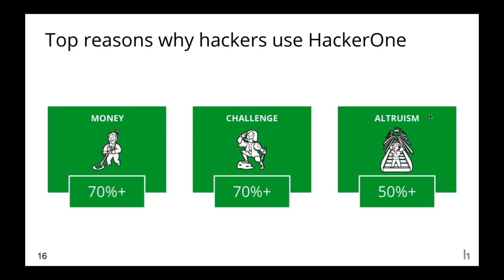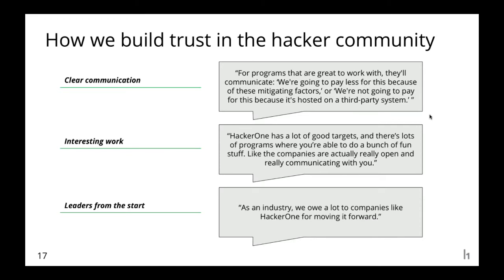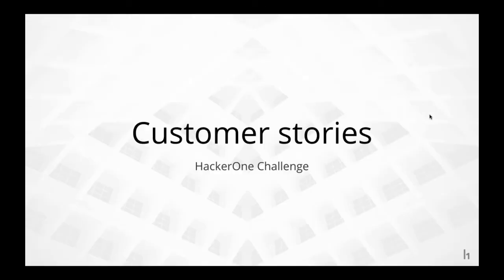When hackers feel respected and treated fairly, they're more likely to spend time on your program. We talk to our prospects and help them understand this — it's one of the reasons HackerOne Challenge has been so successful. We work with the hackers on your behalf to make sure they feel listened to and respected. It gives you the chance to see how quickly hackers respond when a program is run according to best practices — with professional triage, well-scoped domains — and we show the way so that in future, customers can manage a program similarly.